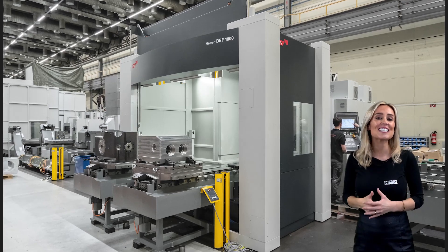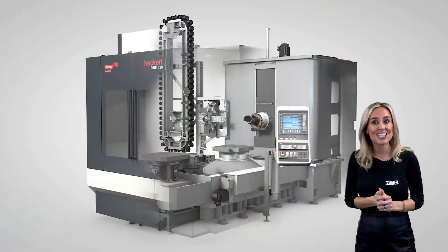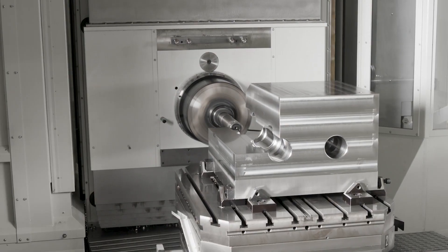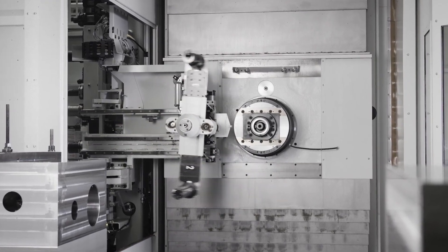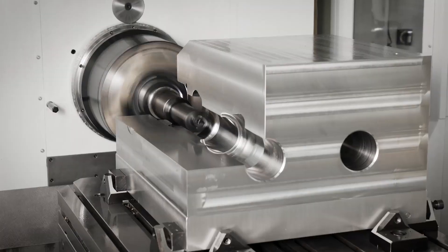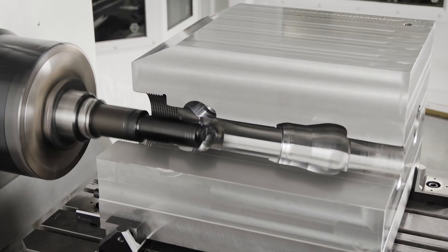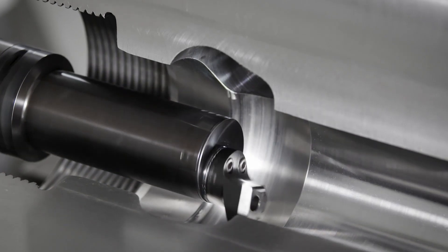Hecate have a HEC 1000DBF machine available now and a HEC 630DBF on very short delivery for oil and gas manufacturers, valve manufacturers, and also for general machine shops where you really want to increase productivity and maybe enter a new place in the market. These are available now to purchase and Starag are offering very preferential financial options.